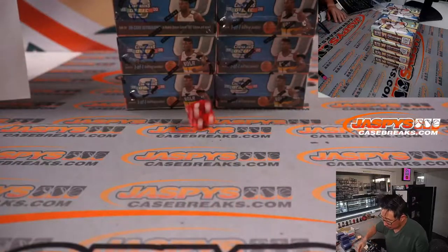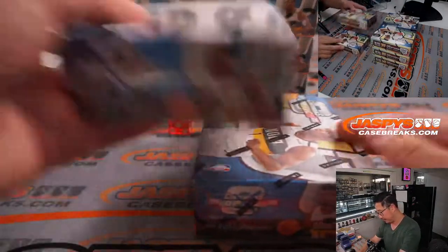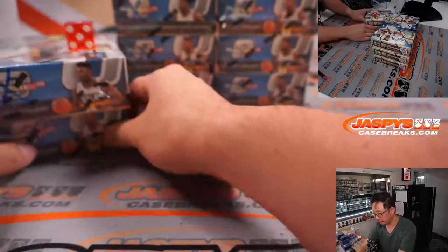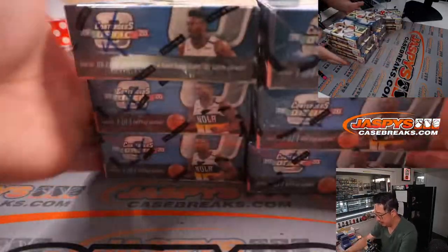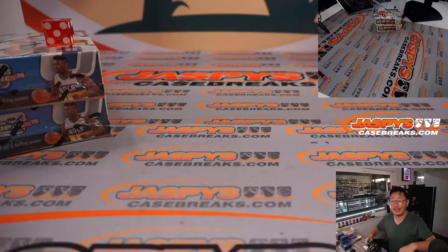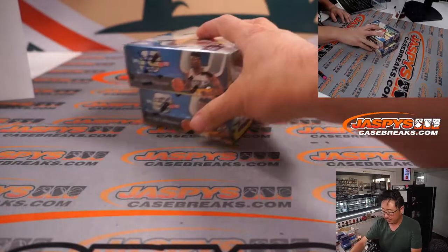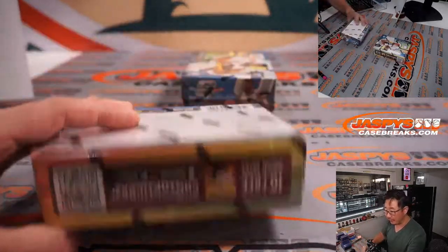Going by row — rolled a 1, so top row. Save these for next time. The next 2-box break is loaded up if you want to run this back tonight. We definitely have time for it.